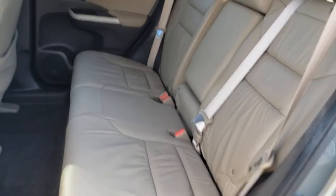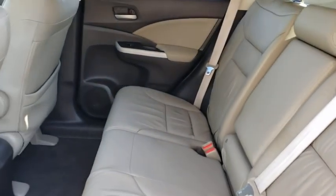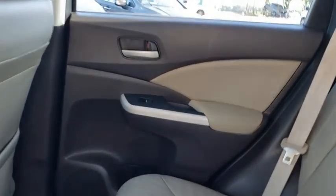Floor mats, rear defrost, AM-FM stereo radio, climate control, premium sound system, power windows, bucket seats, fog lamps.